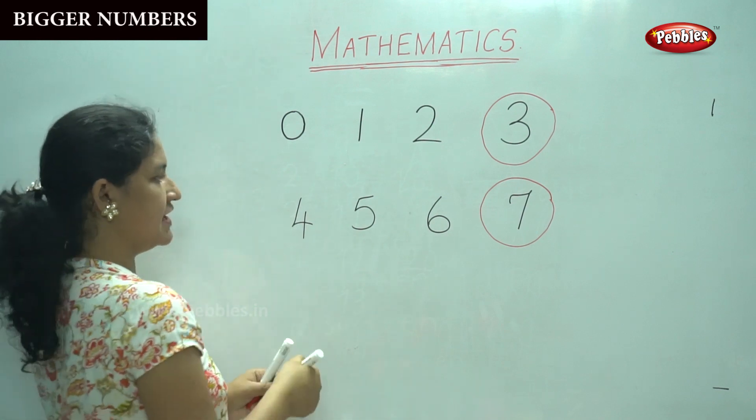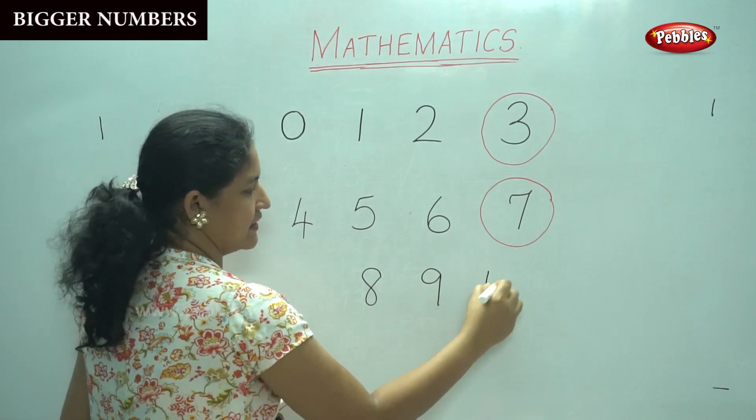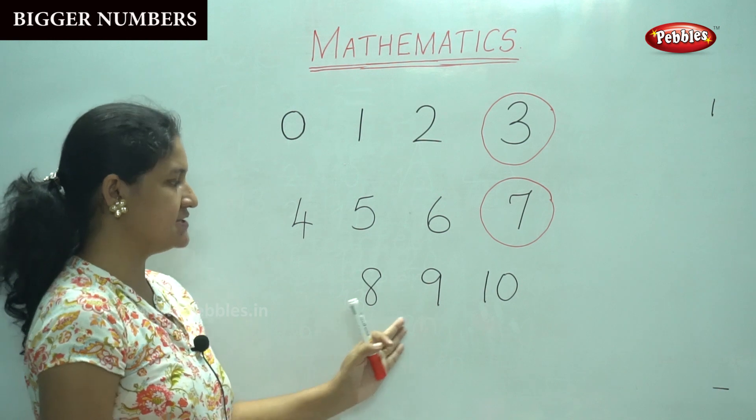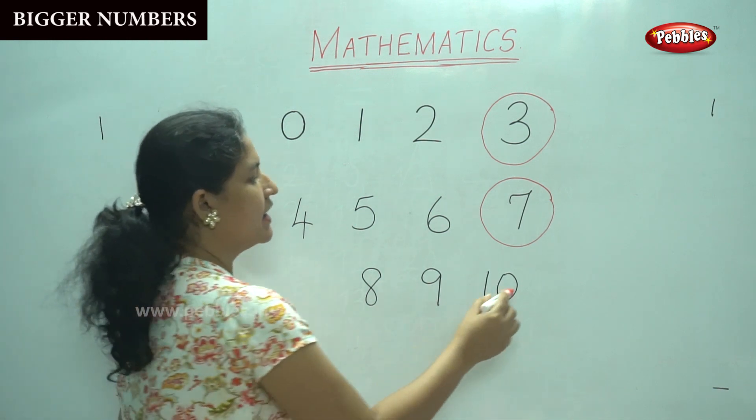Then we have the next numbers: 8, 9, 10. So which is the biggest number? Among 8, 9 and 10, number 10 is the biggest number.